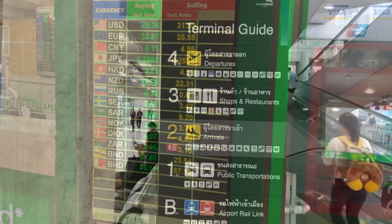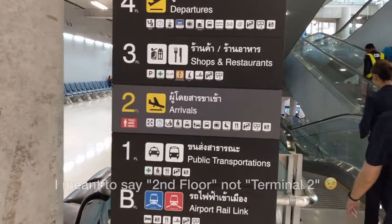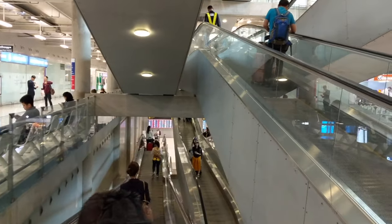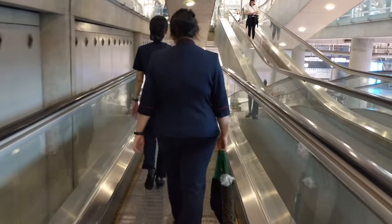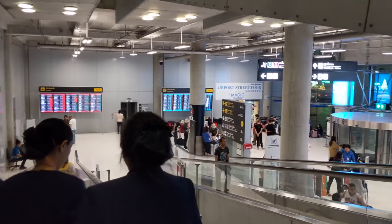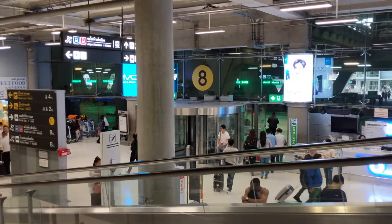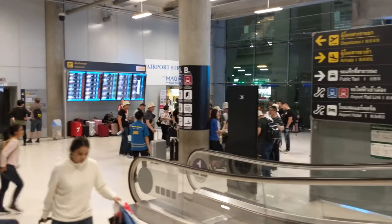Right now we're on Terminal 2 arrivals and we need to go down to the basement level B. We're now on the first level — I'll go over this one after — but this is where you'll be catching a taxi or public transit. We need to go down one more level to reach the basement.